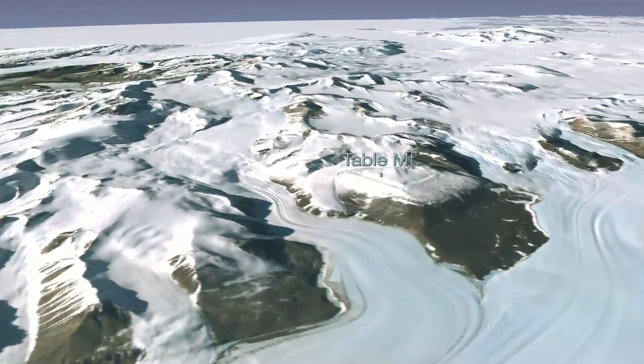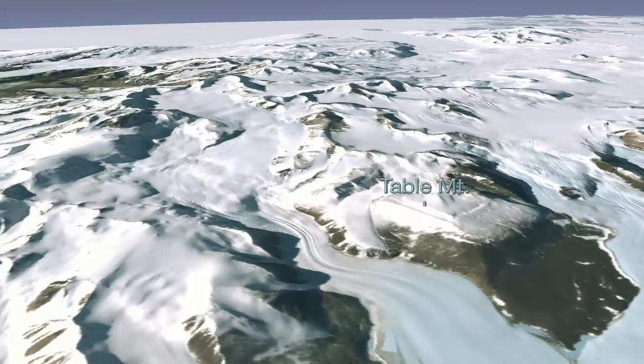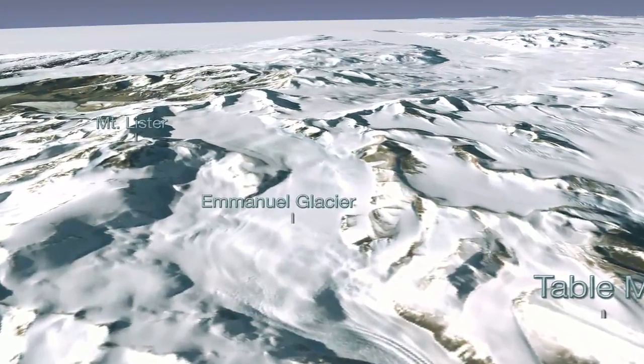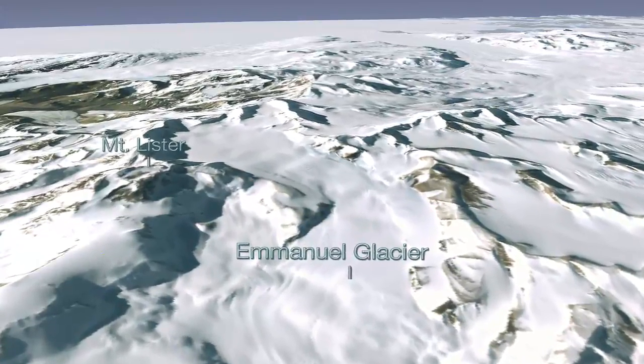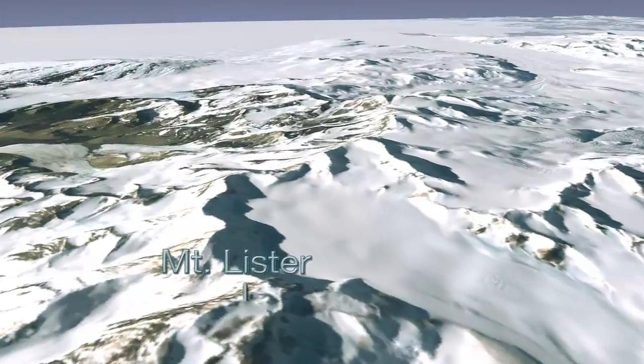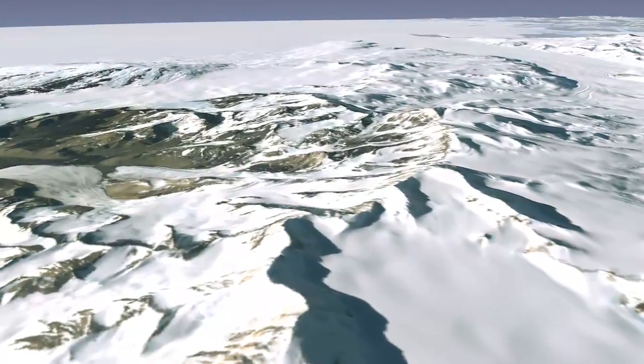Few people have the chance to experience a glacier first-hand in their lifetime, and even fewer can access a bird's-eye view of these icy giants. LIMA gives us an opportunity to soar above this unique landscape and experience a mesmerizing view of Antarctica's extraordinary glaciers.